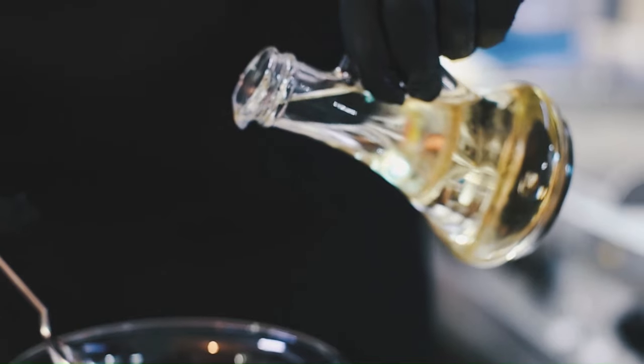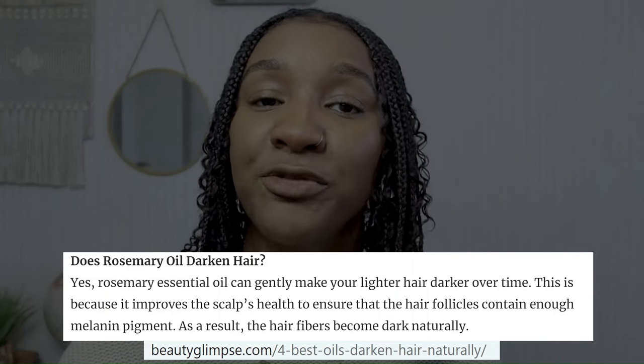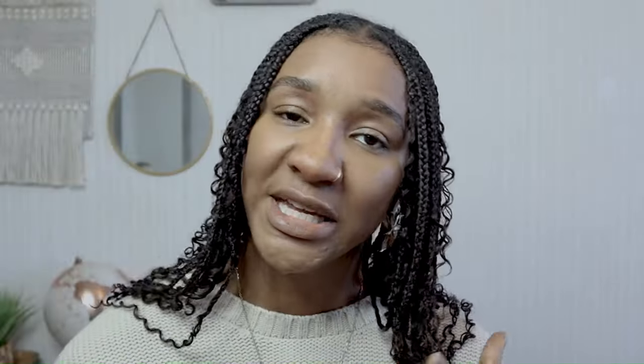Number four is rosemary oil. I've tried this in the past because rosemary oil in general is known to stimulate your hair follicles, promote hair growth, and help your hair become stronger and thicker. It's also known to darken greys over time. Put it on your scalp and through the lengths of your hair — it doesn't just have to be on the scalp. Do a test patch to make sure you're not allergic to it.